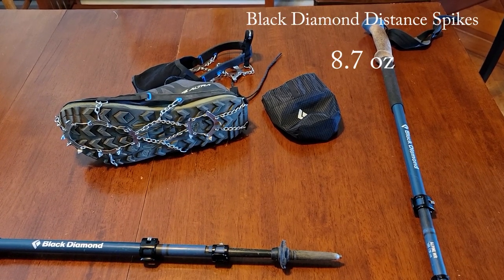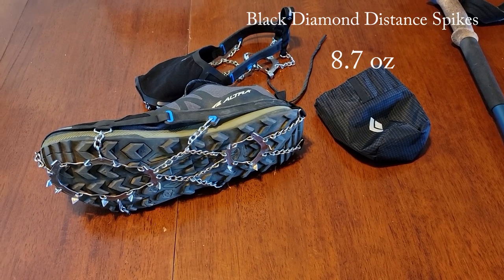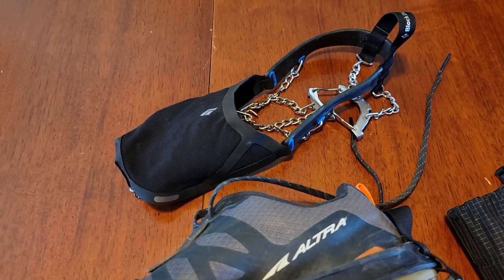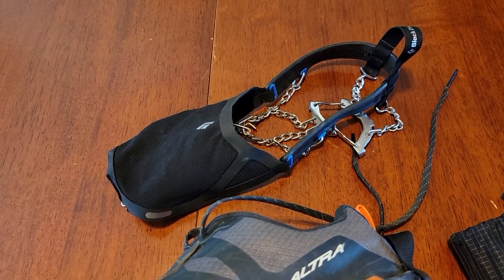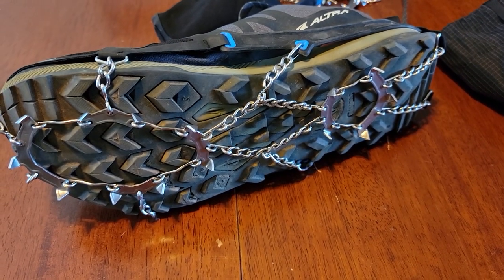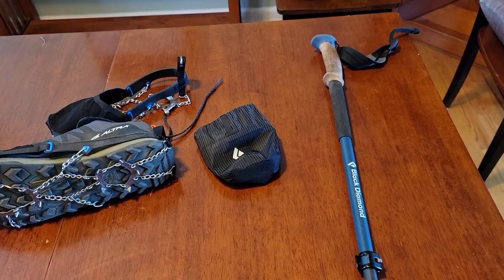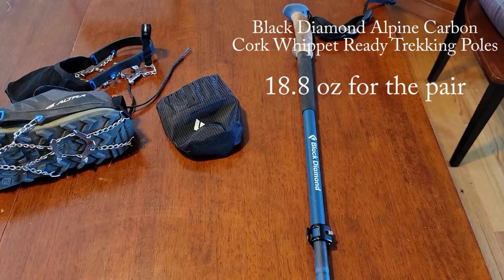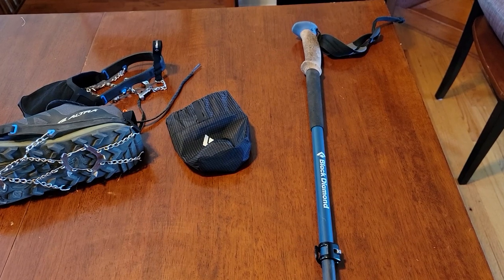This is my snow safety equipment. For winter traction I plan on using Black Diamond Distance Spikes. They work very well with trail running shoes because they use a soft shell fabric over the top of the thin trail running shoe, but still have a pretty aggressive spike plate and chain underfoot. For trekking poles I've got a pair of Black Diamond Alpine Carbon Cork WR — which stands for Whippet Ready — trekking poles.